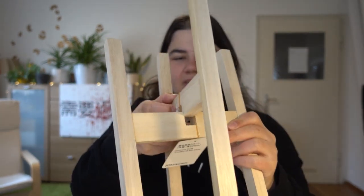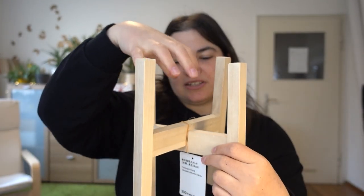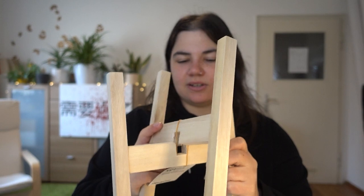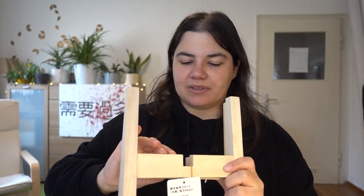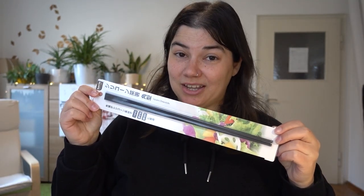And this is a flower pot stand — you put it together and place your flower pot in it. I need it for one plant because it grows quite well and the leaves are already touching the ground, so I need to put it up a little higher. I definitely would have bought this at home anyway and in Japan it was much much cheaper. Long cooking chopsticks — not going to open those up.